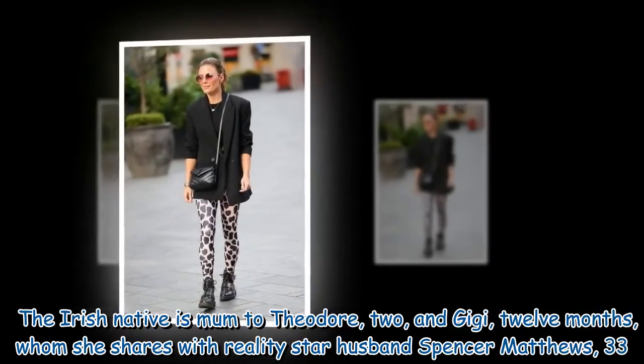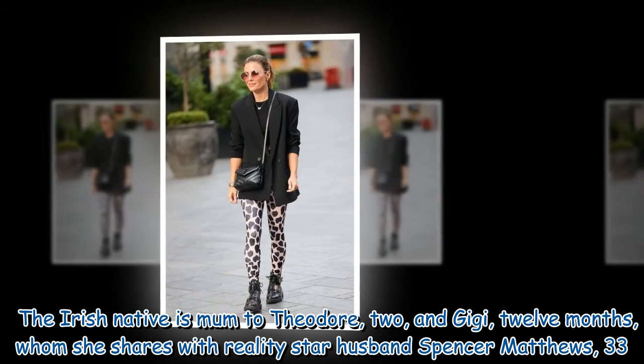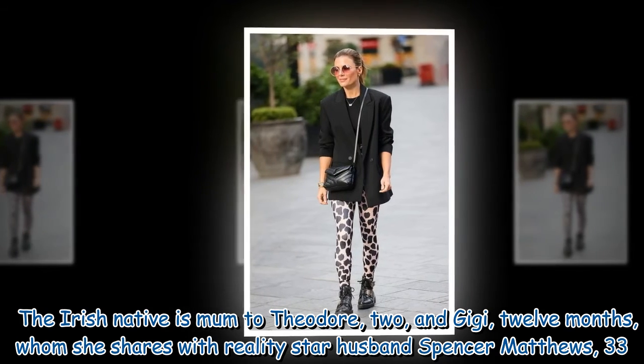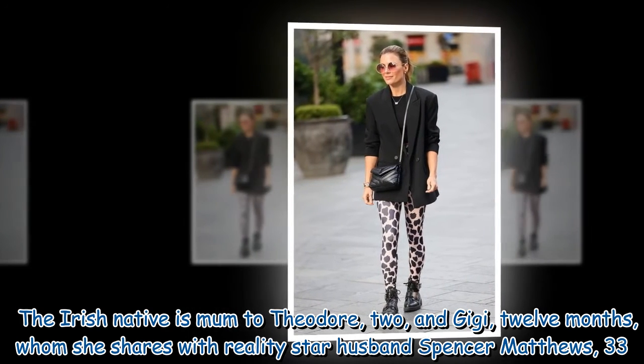The Irish native is mum to Theodore, 2, and Gigi, 12 months, whom she shares with reality star husband Spencer Matthews, 33.